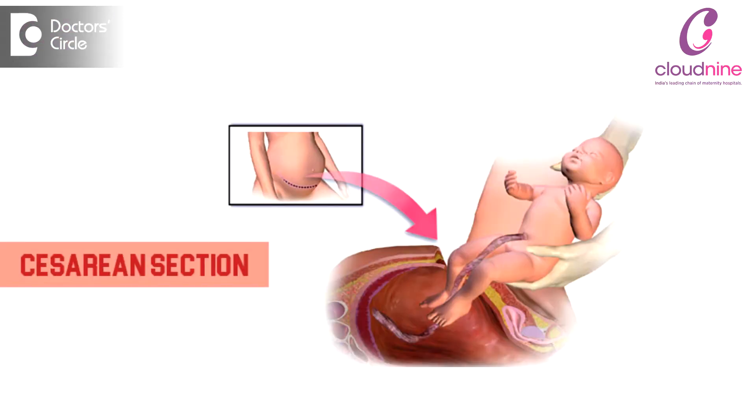If the cervix is not fully dilated or the station of the head is high, plus one, caesarean section is the method to deliver the patient in fetal distress.